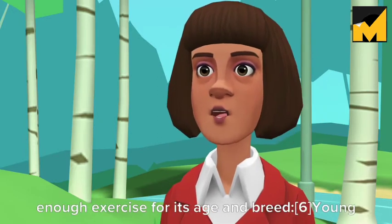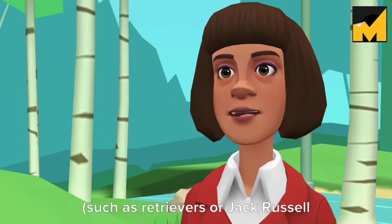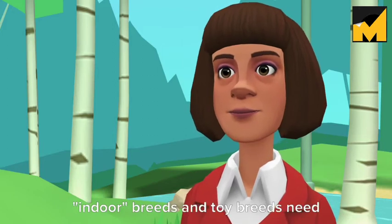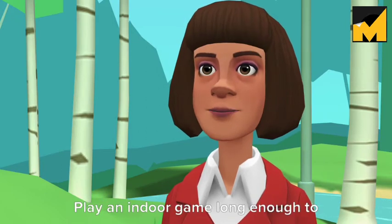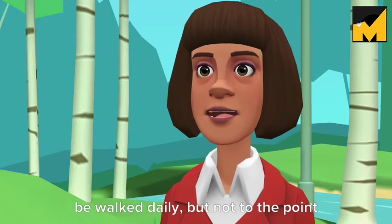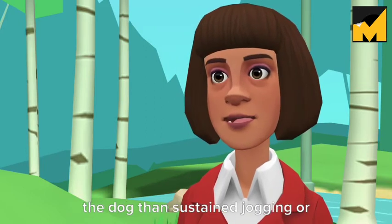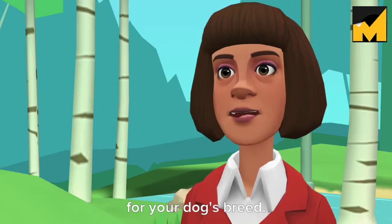Make sure your dog gets enough exercise for its age and breed. Young or young adult dogs of active breeds such as Retrievers or Jack Russell Terriers need at least 30 to 60 minutes of active exercise every day. Even indoor breeds and toy breeds need regular exercise beyond a short walk. Play an indoor game long enough to tire them out. Even old dogs should be walked daily, but not to the point of limping or exhaustion. Playing at the dog park is usually better for the dog than sustained jogging or running. For best results, look up recommendations for your dog's breed.